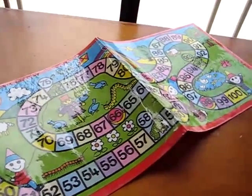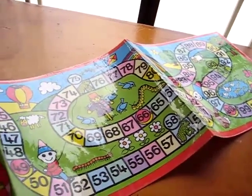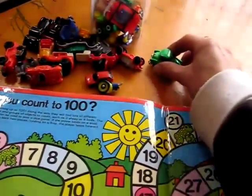You can try this with your child or get a game board — a lot of game boards too have numbers from 1 through 100. This is good number practice, and it's a fun way to play with your cars.